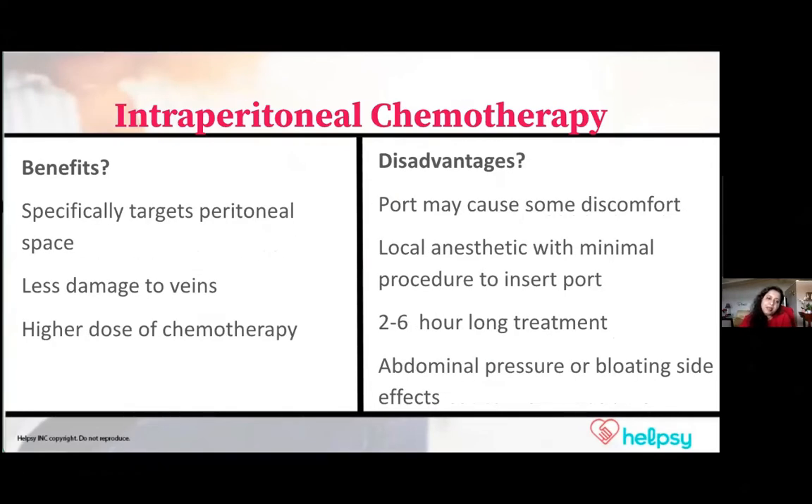It's quite beneficial because it's targeting that local area instead of the whole body. A higher dose and targeted dose can be given, and it does not affect your veins because it's directly being given into that particular area.